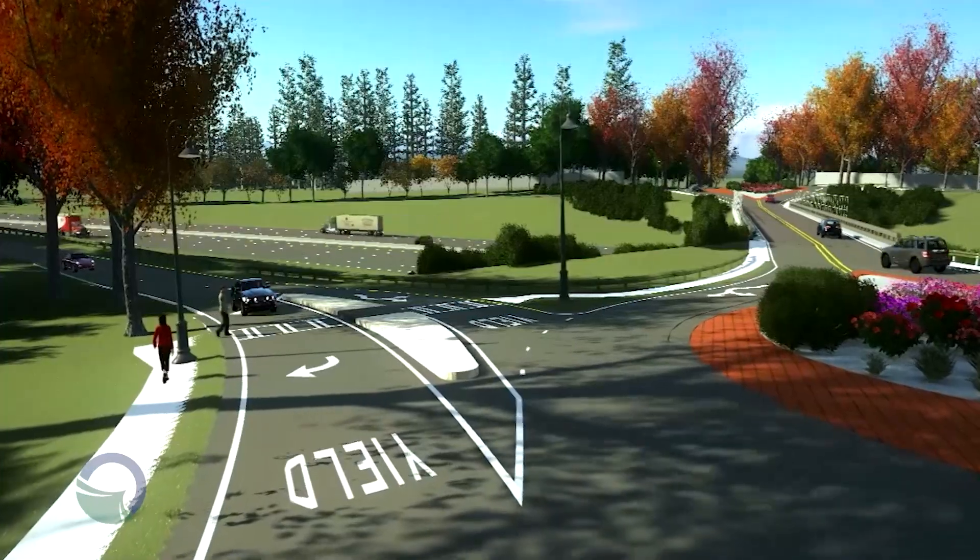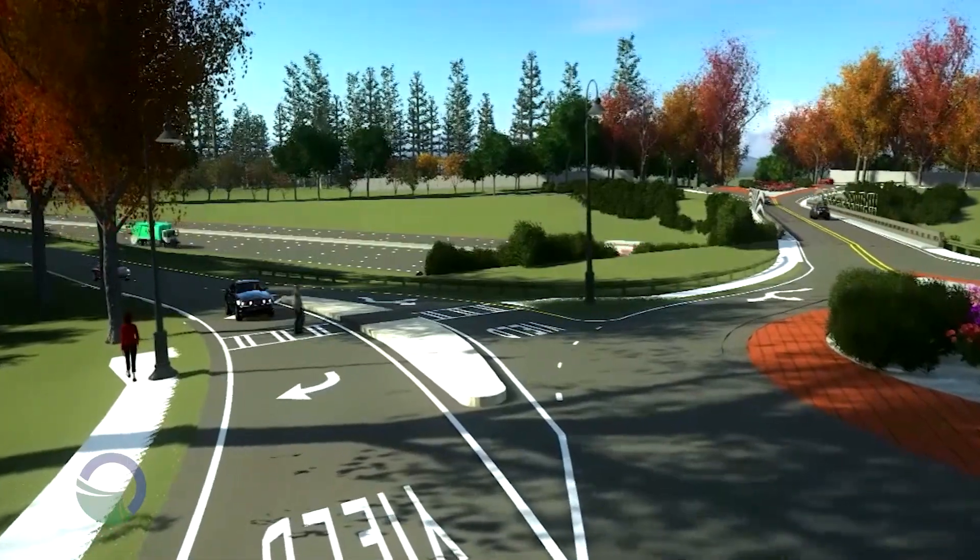Are roundabouts actually friendly for bicyclists and pedestrians? Yes, absolutely. One of the main features of a roundabout is the slow-speed environment, which is beneficial for everyone — motorists, pedestrians, and bicyclists. When a pedestrian crosses, they only have to look in one direction at a time because they have a splitter island to use as a refuge. For multi-lane roundabouts, we always put a shared-use path around the circle for bicyclists. For single-lane roundabouts, we follow federal guidance allowing bicyclists to share the road with motorists. Because it's a slow-speed environment, the risk of a severe collision is significantly reduced.